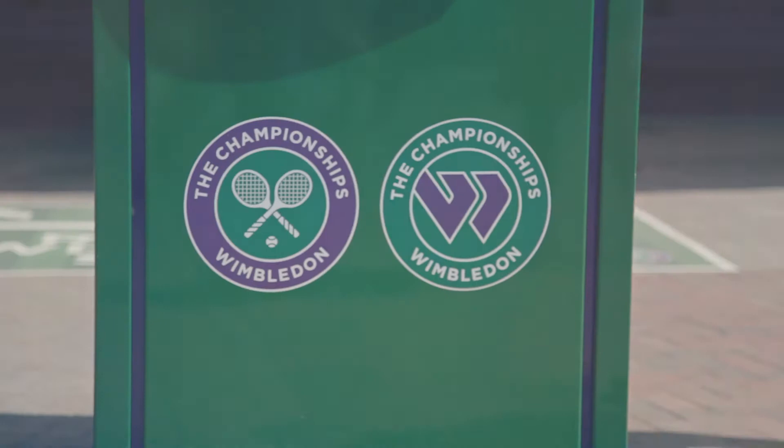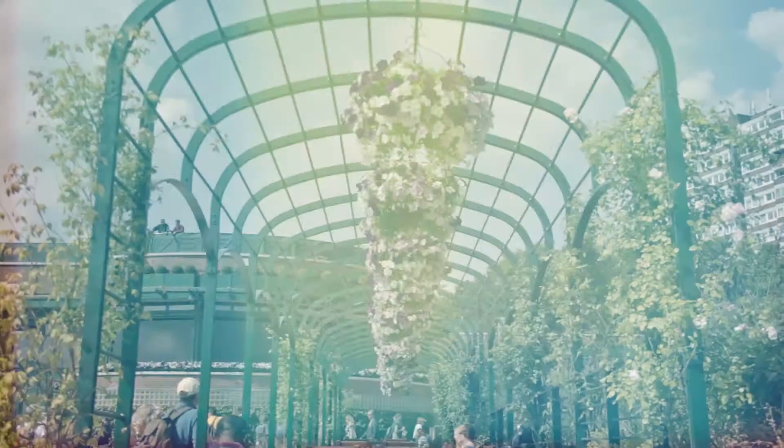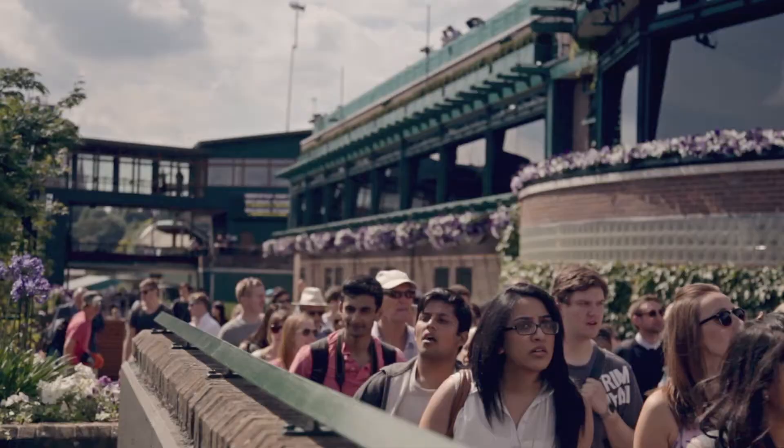I first came to Wimbledon in 1981 with my mum when I was six, and I saw Björn Borg play. That was when I first became aware of the history and tradition of the championships.